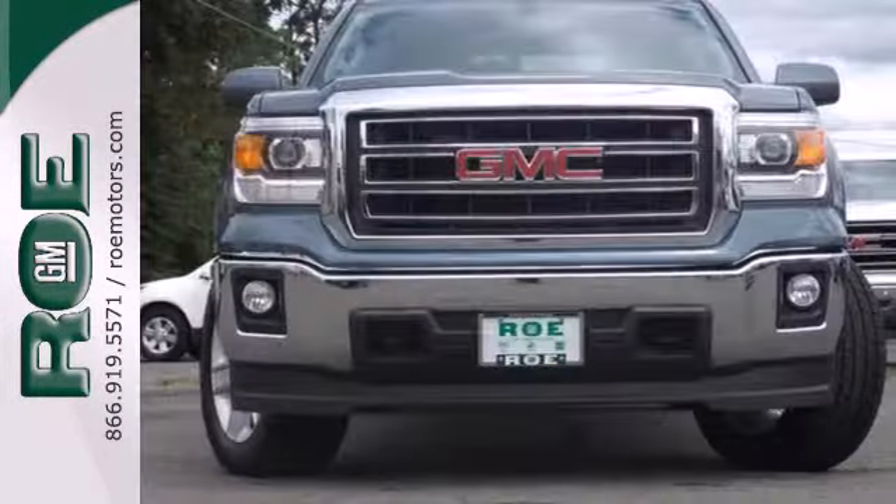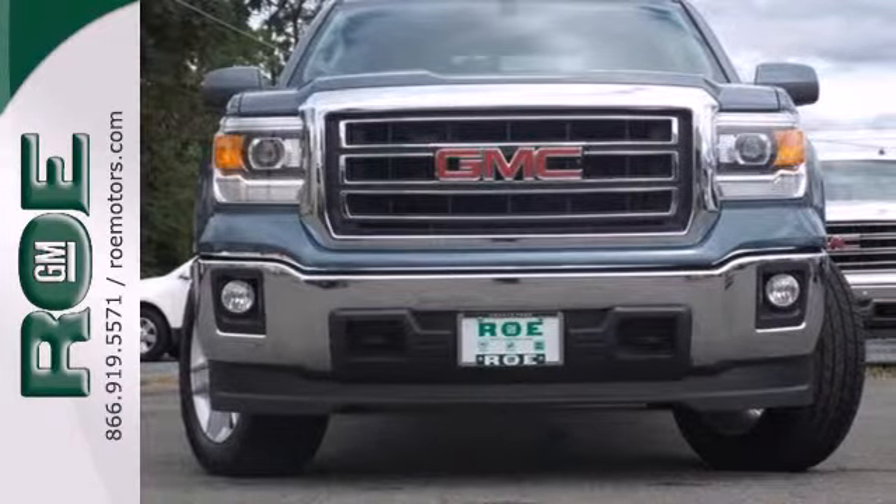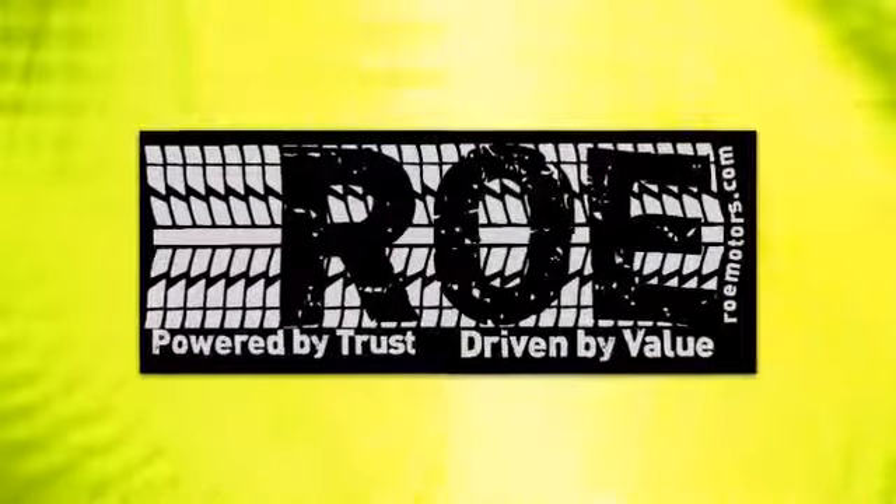Put this hard working truck to work for you today. Come join our family today.